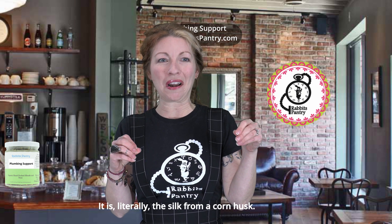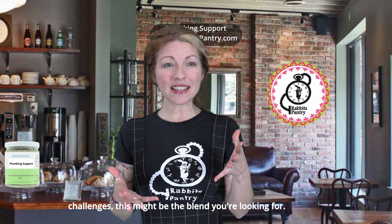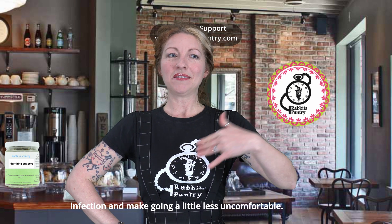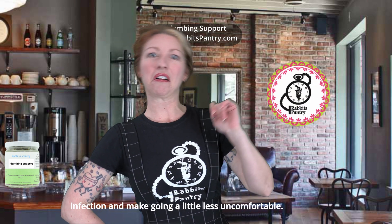Corn silk is an herb that has been used for centuries in Asian medicine for kidney health — it is literally the silk from a corn husk. So if you're experiencing tract pain, infection, or similar challenges, this might be the blend you're looking for. It's a great option for gently helping your body rid the infection and make going a little less uncomfortable.